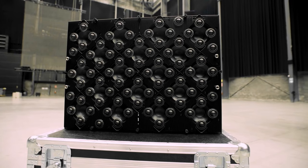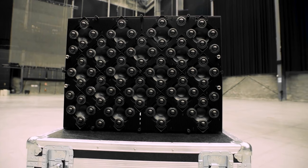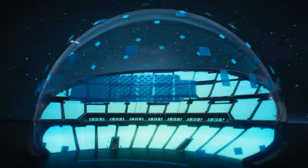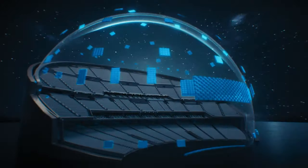167,000 amplified loudspeaker drivers are placed around the Sphere, along with another 300 mobile modules. They create crisp, clean, high quality audio, which sounds as if the speakers are directly in front of you rather than hundreds of feet away.